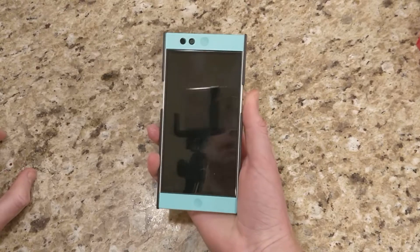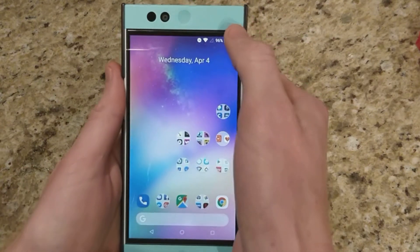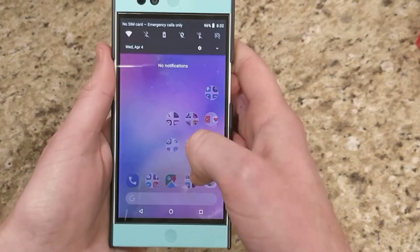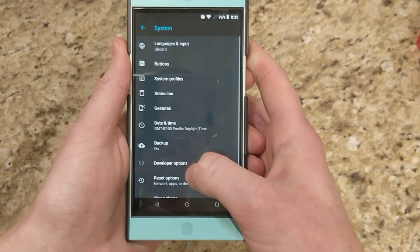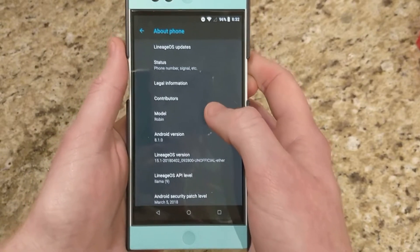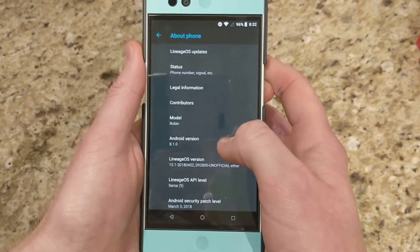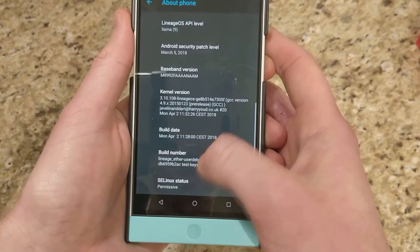Android Oreo based ROMs now officially out for the Nextbit Robin. What we have here is Android Oreo running on our Nextbit Robin. If we go down to Settings, then About Phone, this is running LineageOS 15.1 unofficially, Android version 8.1, March security patch.